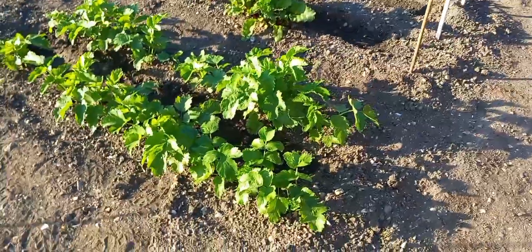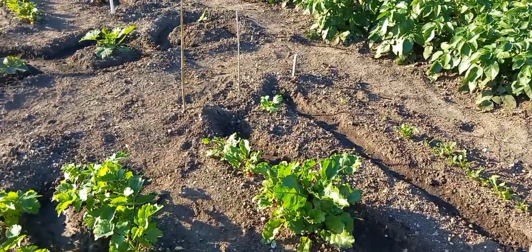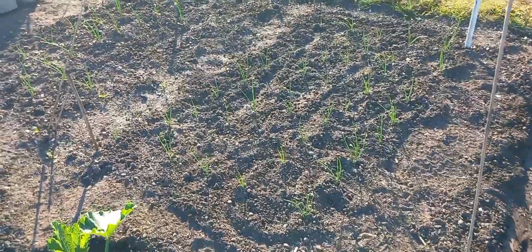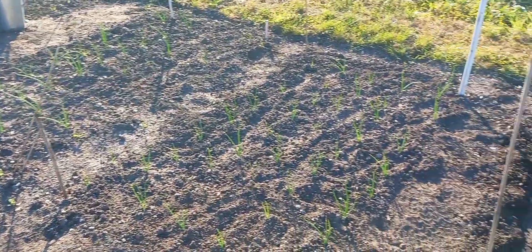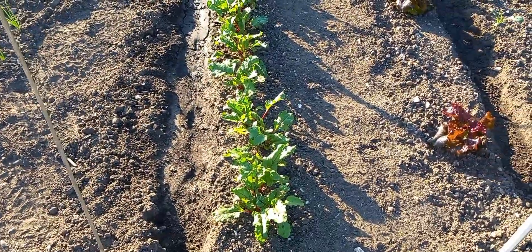That's the second sowing of parsnips. Beetroot over here. Now this lot here — transplanted onions. Or are they leeks? I think they're onions. They are beetroot.